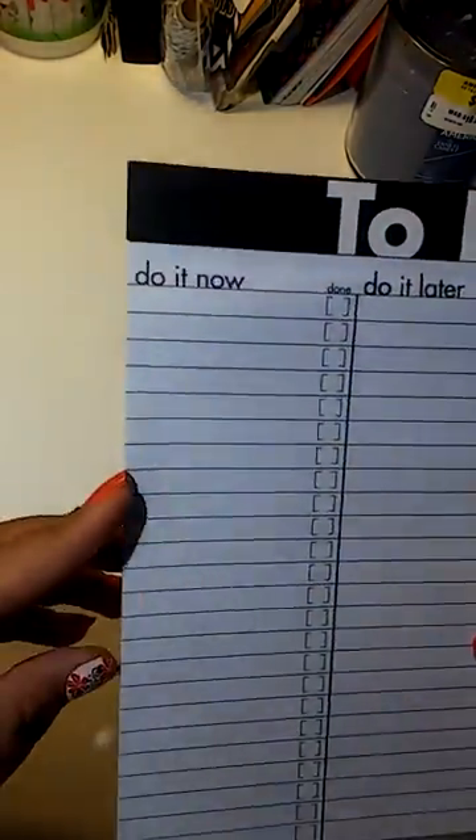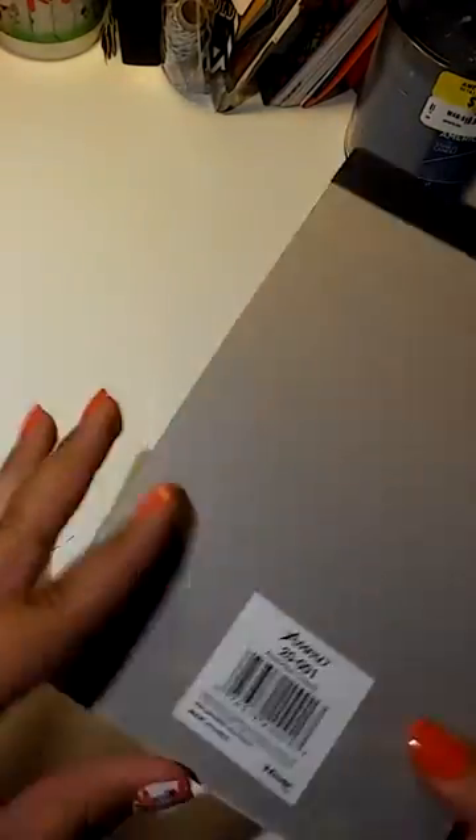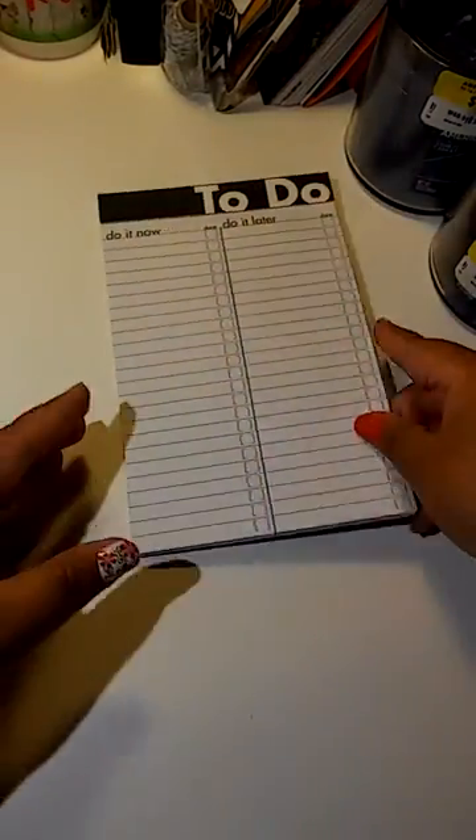Back to my collective haul — I wanted to share what I got. It's from Staples; my hubby bought all this for me, so I was super excited. He always buys me my stuff. So it's a do-it-later, do-it-now kind of list. I don't know how many sheets it has, but it's a good amount. So I got that.